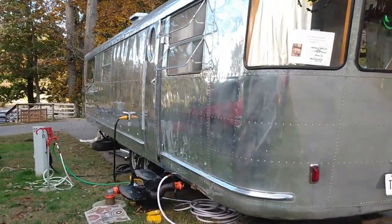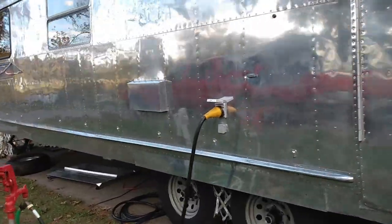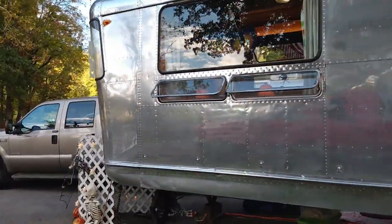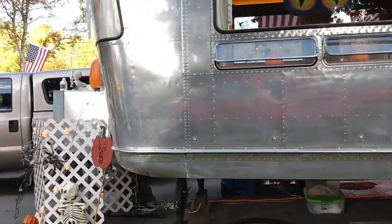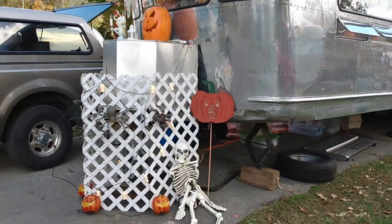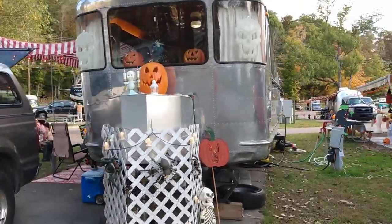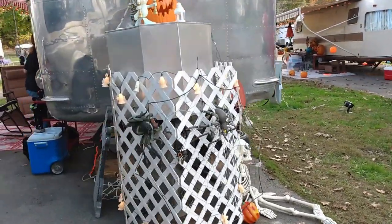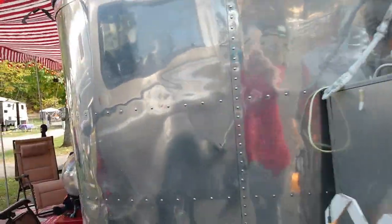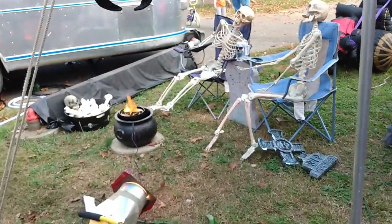Here's the side and the back of it — look how shiny that is! She's got some decorations out for Halloween. And that's the front of the camper, it's so pretty. And there's Casper. Got some skeletons at the campfire.